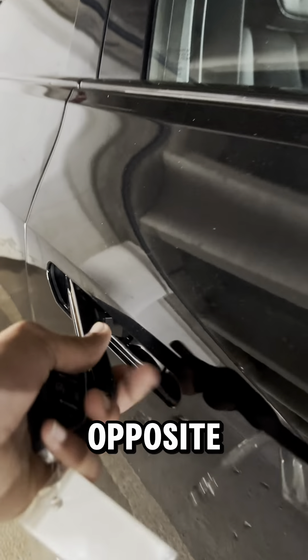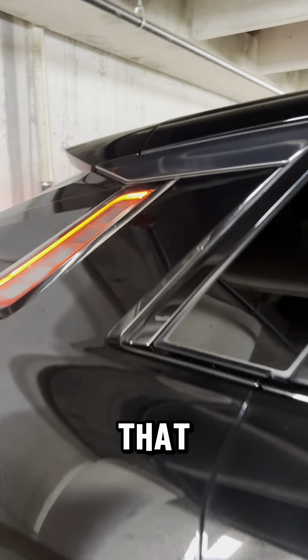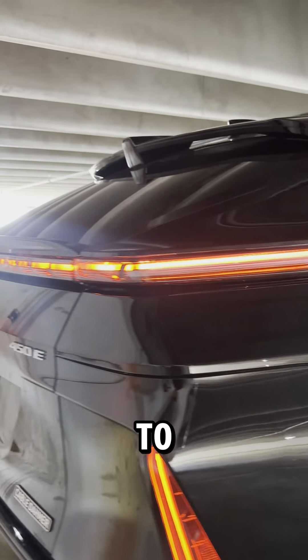You got these 20-inch tires. You got these really cool door handles that come out the opposite way. You also have this taillight that goes all the way to the side and wraps all the way to the back.